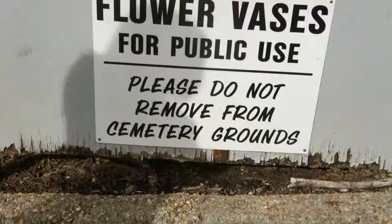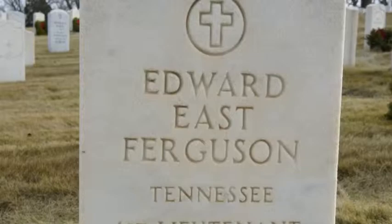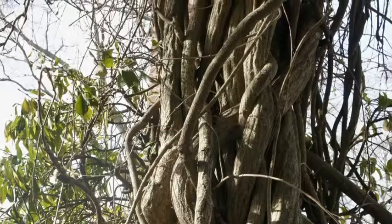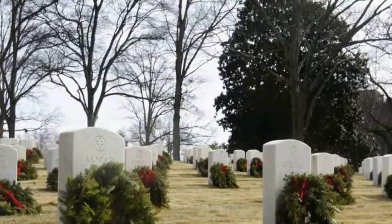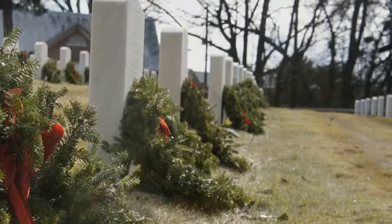Fresh-cut flowers may be placed on a grave at any time but are recommended during the spring and summer months. Artificial flowers will be permitted on a grave during the period of October 1st through April 1st, and also 10 days before and after Easter, Memorial Day, and Veterans Day. During the Christmas holiday season, Christmas wreaths, gray floral blankets, and other floral arrangements will be permitted in December until January 20th of each year.